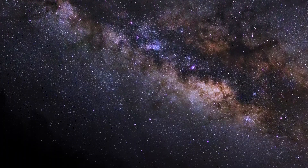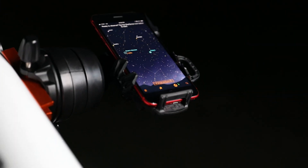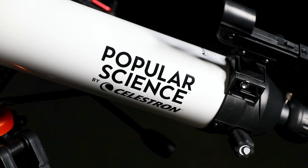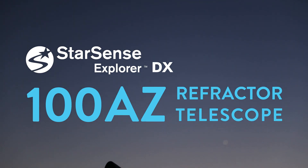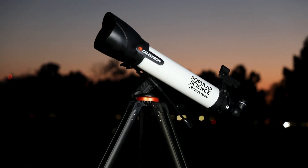Ready for a new kind of telescope experience? Unlock the power of your smartphone to help you navigate the universe. Introducing Popular Science by Celestron StarSense Explorer 100AZ — a 100mm refracting telescope that revolutionizes the way you interact with the night sky.